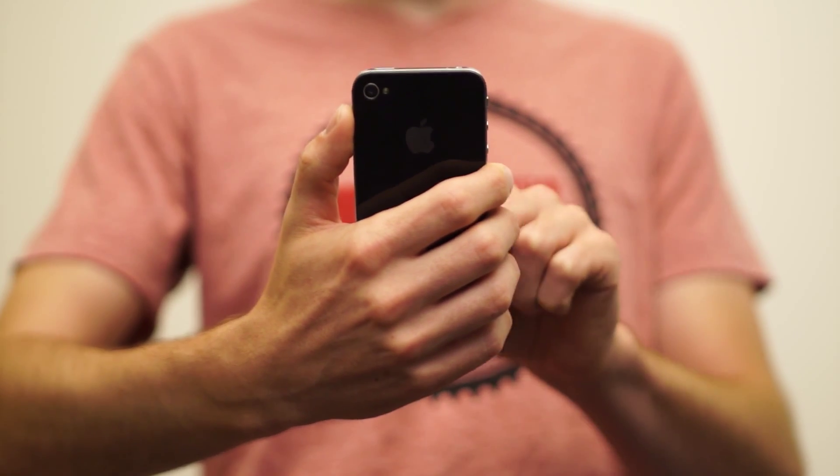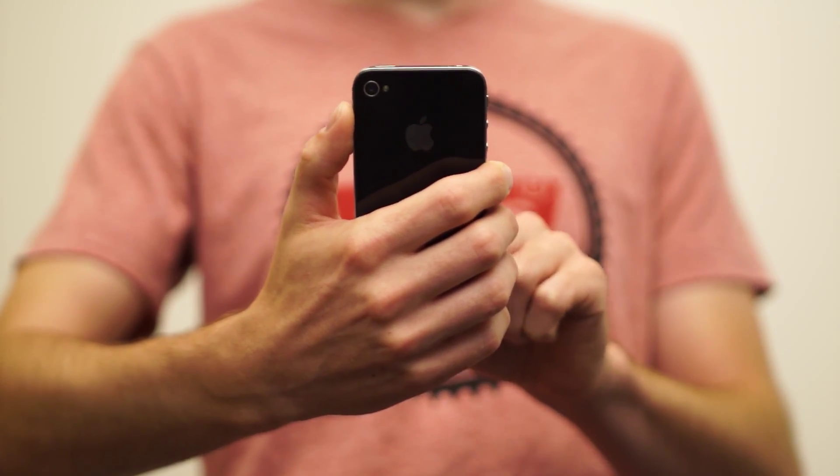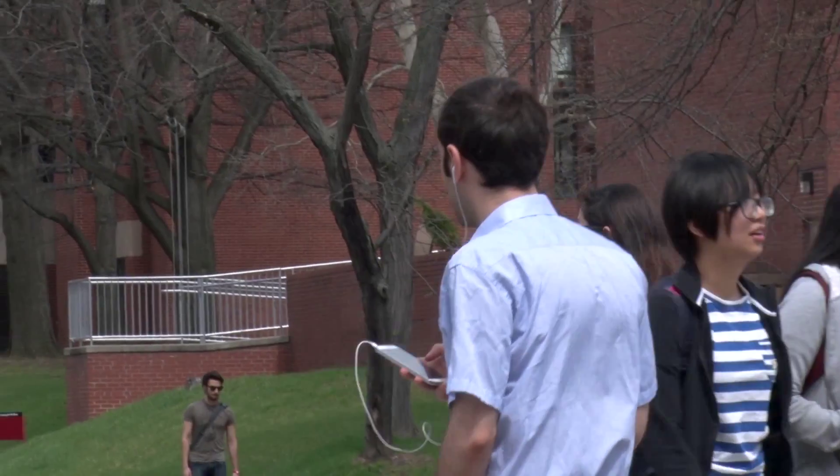Probably the area that most people think of first is in cell phones. There's a lot of interest in putting more sensors into those types of handheld systems and making them run at lower power.